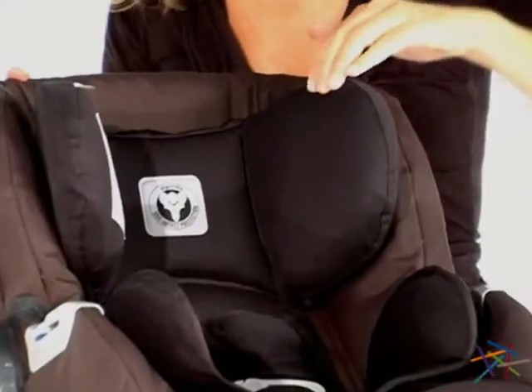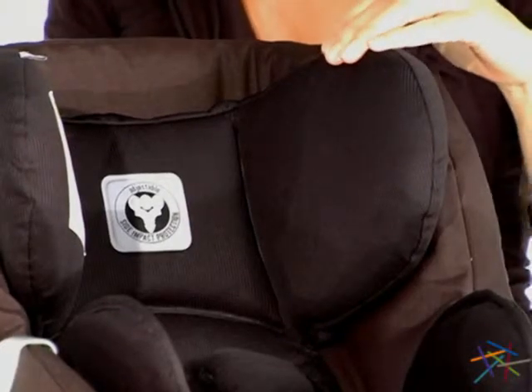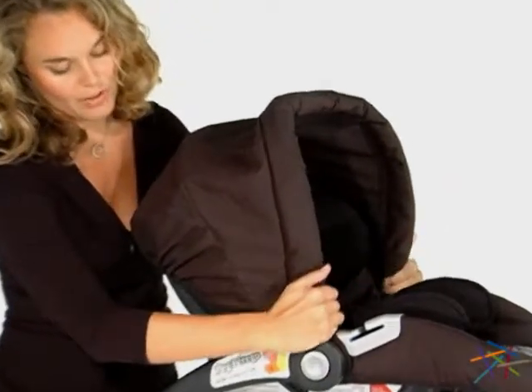The headrest padding is made of soft microfiber and an energy absorbing material for added protection. The car seat's canopy also removes for your convenience.